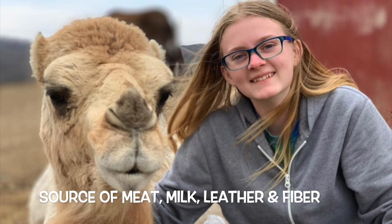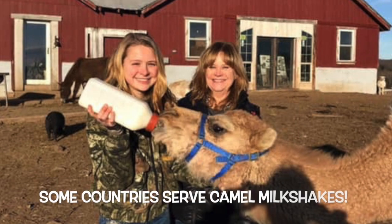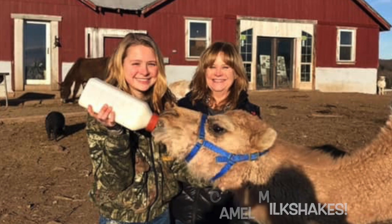Not only are they fast and able to carry a lot of stuff, but they're also a source of meat, milk, leather, and fiber. They're a very versatile animal — kind of a cross between a horse, a cow, and a llama, all wrapped into one.